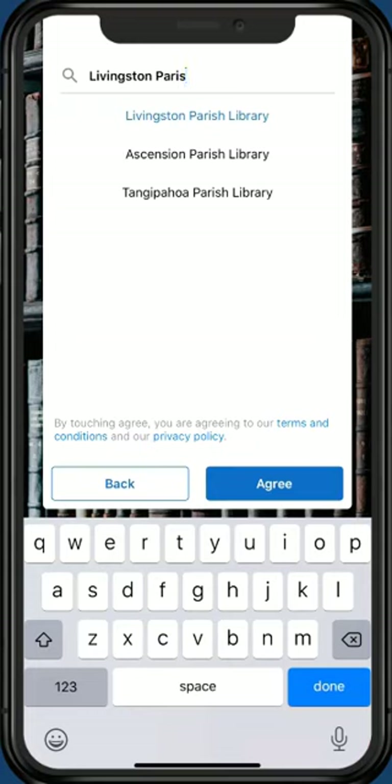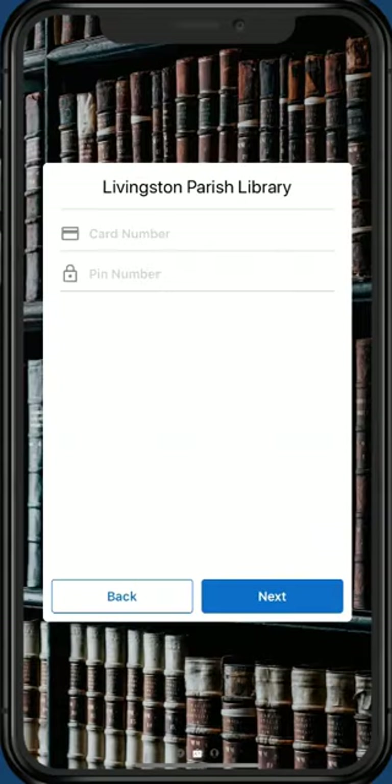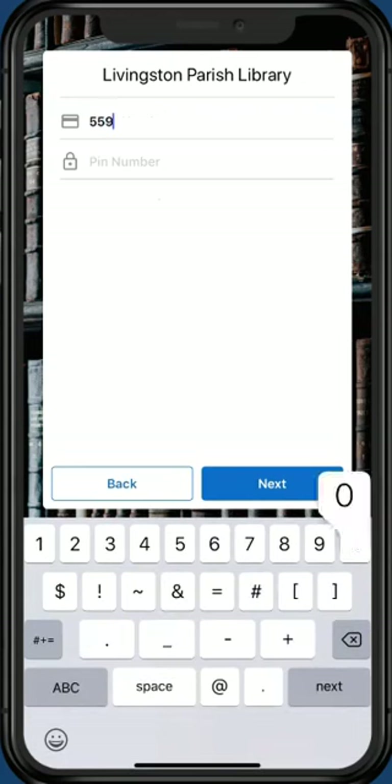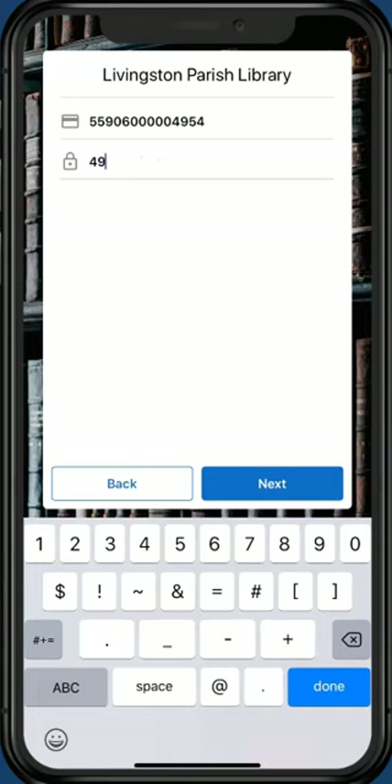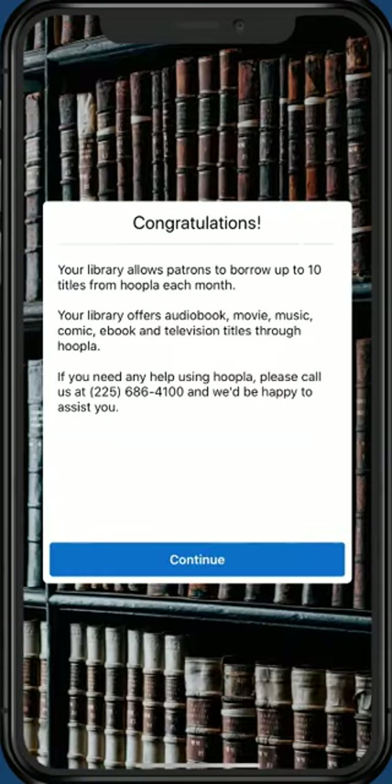Tap Agree to agree to Hoopla's terms and conditions and privacy policy. To read these documents, you can tap the blue links directly above the Agree button. Now, you must confirm your account with Livingston Parish Library. Find your library card and type in your library card number. Next, type in your PIN number — your PIN is the last four digits of your library card number. Tap Next to register your library card number to the Hoopla account you created. Congratulations! You've created your Hoopla account!